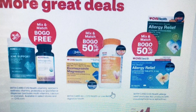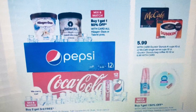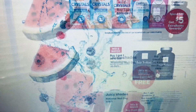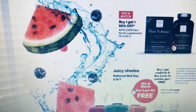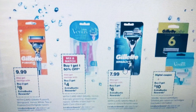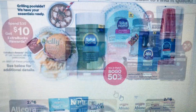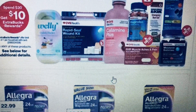They also have vitamins, fiber, and some allergy items for buy one get one fifty percent off. There's more nail polish for buy three get the fourth free, and they have razors — different razors — Gillette and Venus are on sale. There's also some health and medicine under the Spend $30 Get $10 promotion.